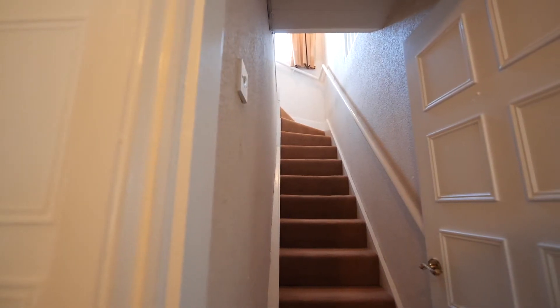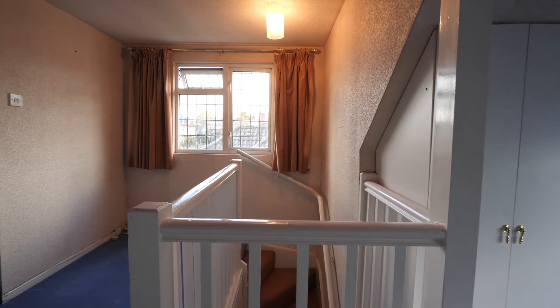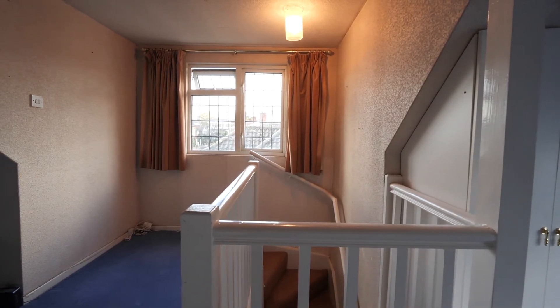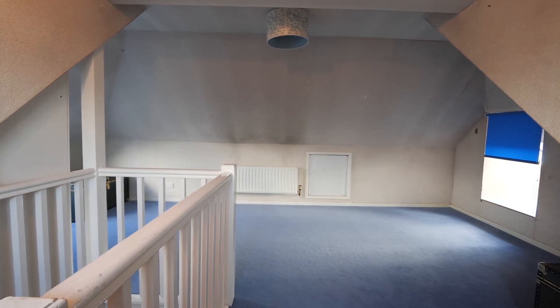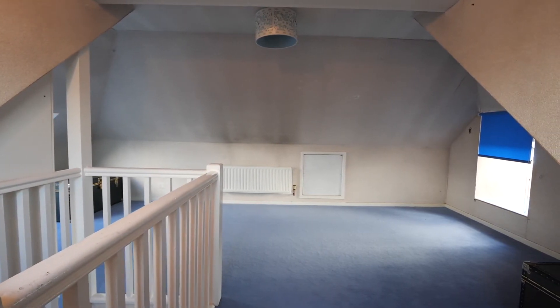The second staircase leads us up into the loft room, with great views out of the double-glazed dormer windows to the side. This is a lovely bright room with Velux windows to the front and back. You also have access into the remaining storage area of the loft. This could be a lovely bedroom.